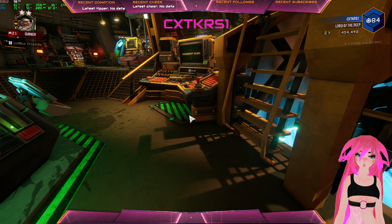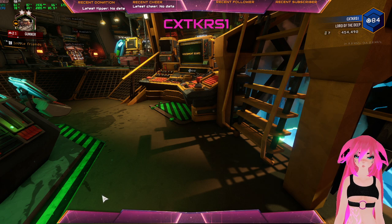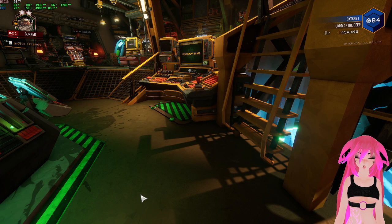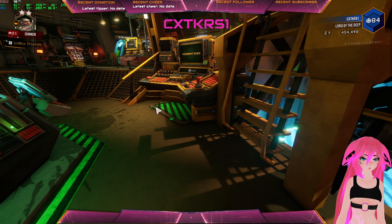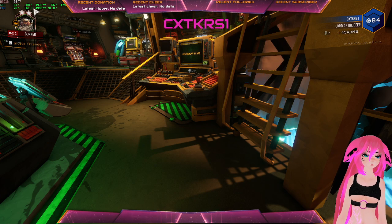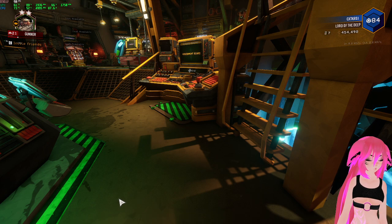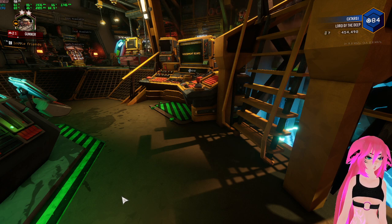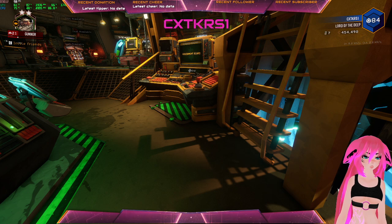It's crazy because literally an overlay is just killing it. It's dropping frames now, almost about as high as 20%. Way to go, StreamElements, way to go. I'm going to try to see if I can fix this.